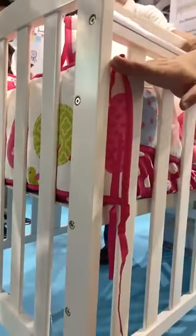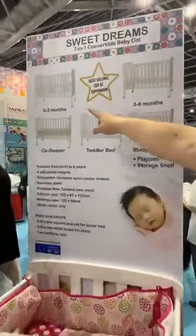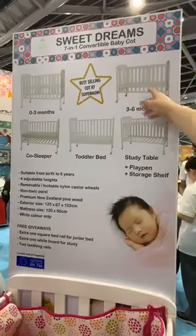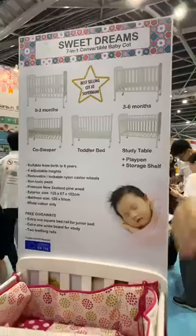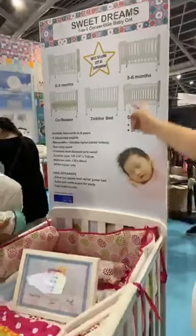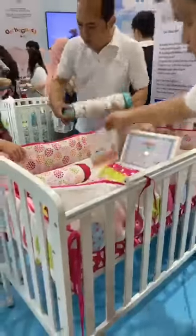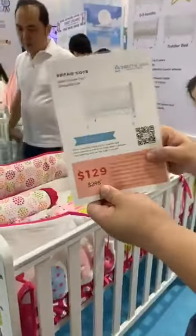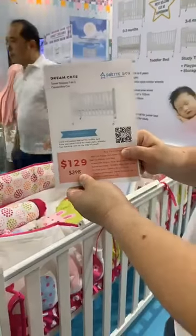We have four lockable wheels available. We are very unique because most cots have three levels, but we have four different levels — one, two, three, and four — so you can convert it for many uses: newborn, slightly older, co-sleeper, or toddler, all the way until the baby turns six years old. You can even convert it into a table. It's only going at $129 — a super deal — and stocks are limited.